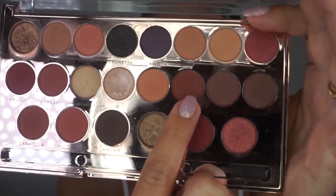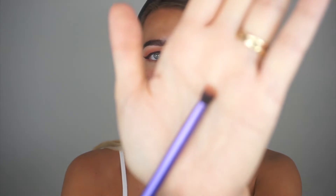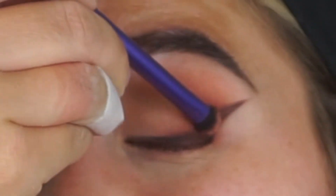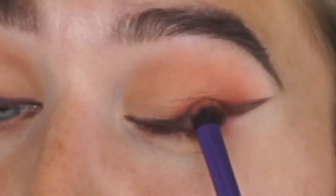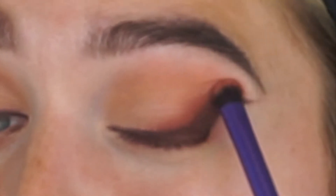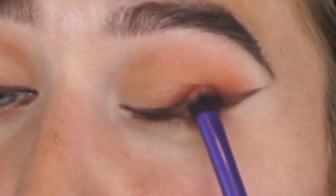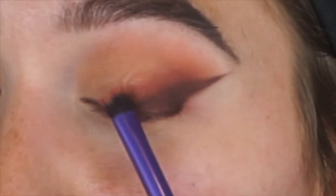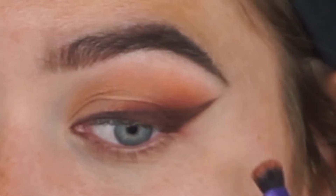Because I have hooded eyes, when I close my eyes the liner line creases down. To fix this, I'm taking the color called 'Burgundy' with the same shading brush by Real Techniques and going closer to the lash line where the crease is, smudging it slightly upward so the line isn't so concentrated. I then go on top of the liner on the outer corner only and smudge the liner a bit upward so it goes more outward rather than downward.